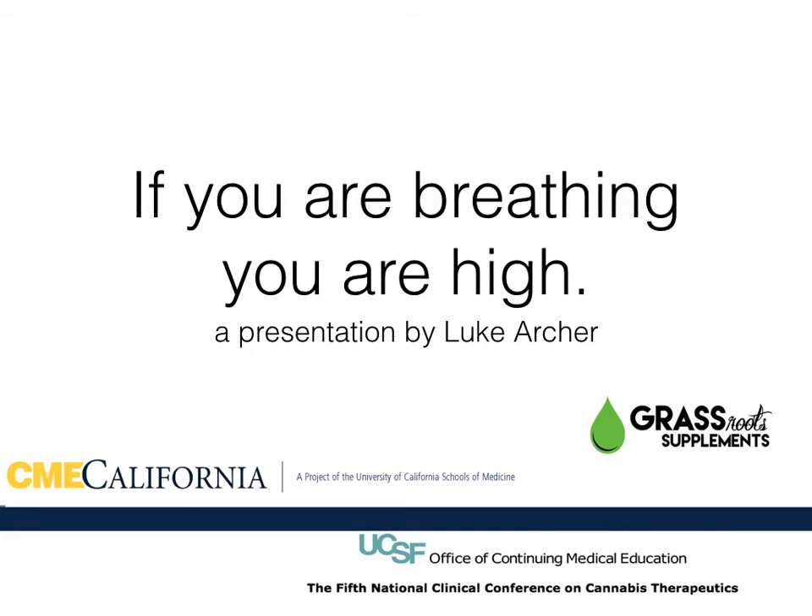My name is Luke Archer, and I'm the co-founder of Grass Roots Supplements. In 2006, I had the pleasure of producing the CME course for the University of California in San Francisco that doctors and nurses take to study cannabis. I'm going to talk to you a little bit about what I learned during that process.